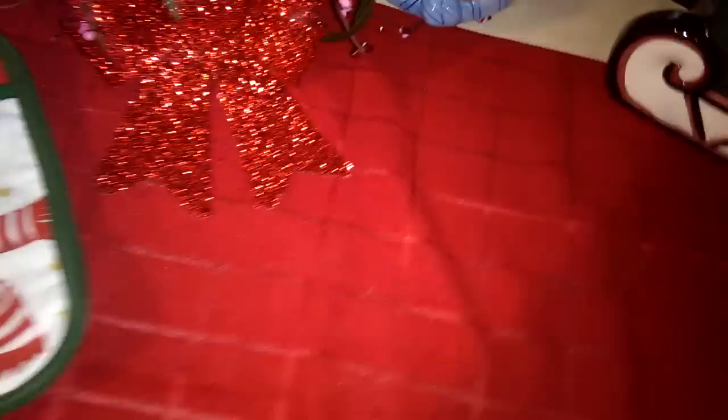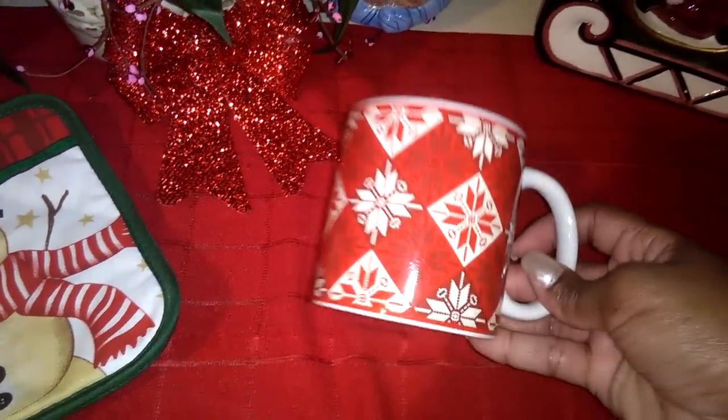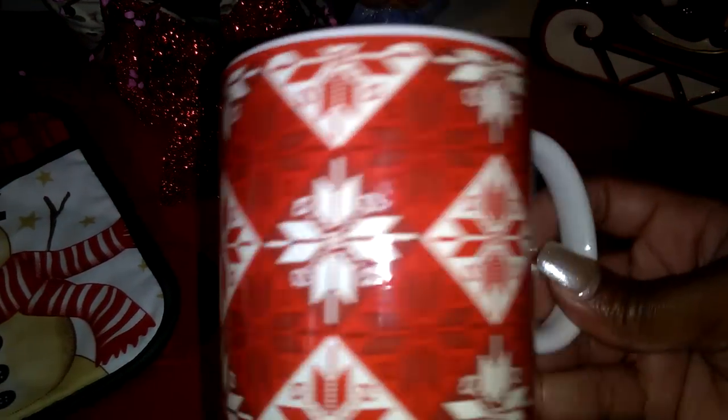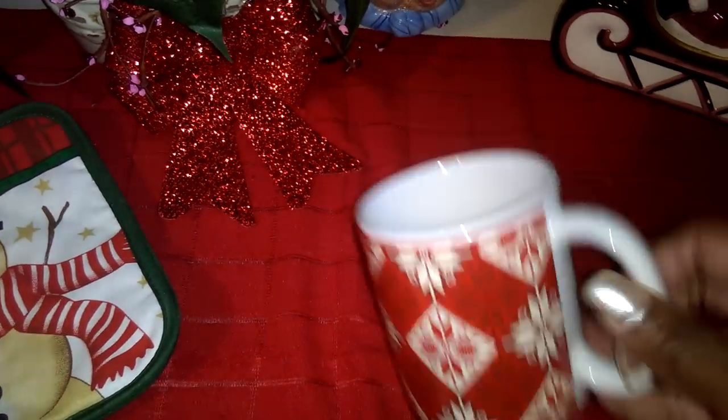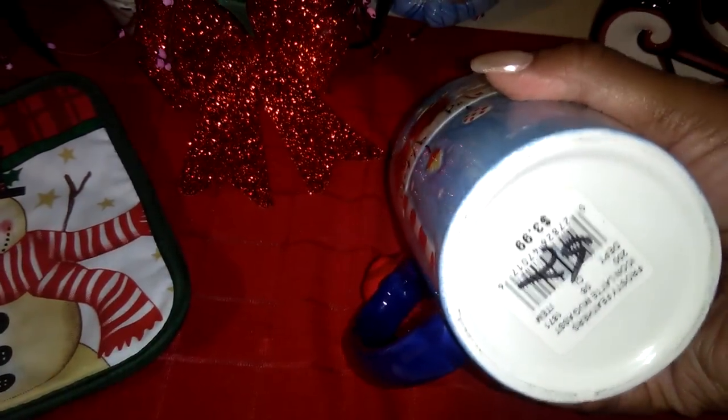I got this one at Walmart this season for 88 cents — I love that print. And then check this cup out with the robin. Is that a robin? Yeah, cute little robin, and I love the handle — it says North Pole. I paid 29 cents for this cup. Amazing.